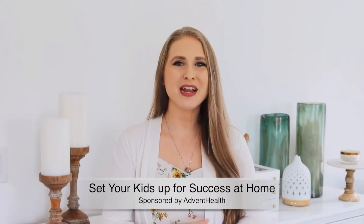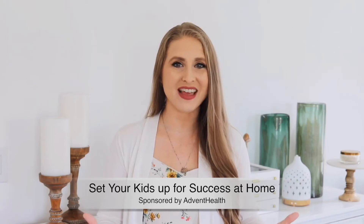Welcome to the neighborhood. Hi, my name is Ashley Brooke-Nicholas, and I'm so excited to be partnering with AdventHealth today to share how you can set your kids up for success with a few easy tips.